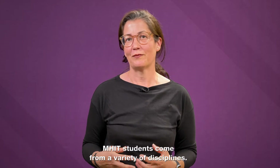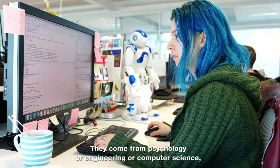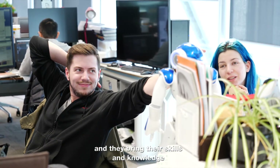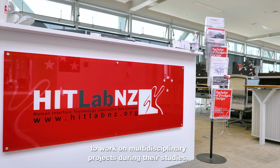M-HIT students come from a variety of disciplines. They come from psychology, engineering, or computer science, and they bring their skills and knowledge to work on multidisciplinary projects during their studies.